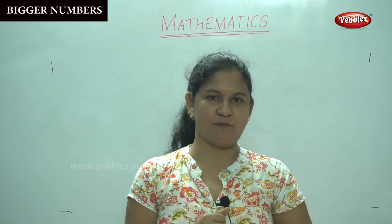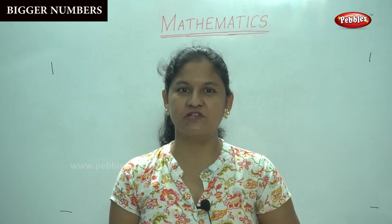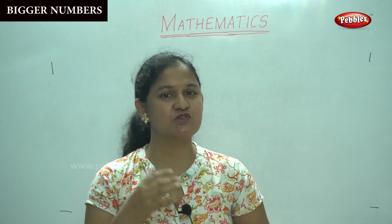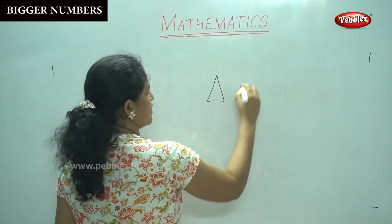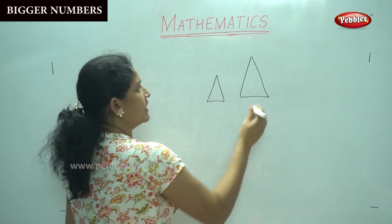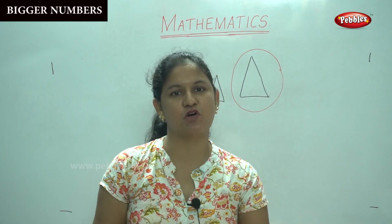When we go to a shop and mummy tells us to take a chocolate, do we like to take one chocolate? No, we take two or more. We like to have a bigger piece of whatever it is. If there are two pieces of cake, which piece will you take? We will go for the bigger piece. So we are going to learn the bigger and smaller numbers.